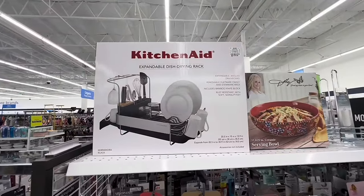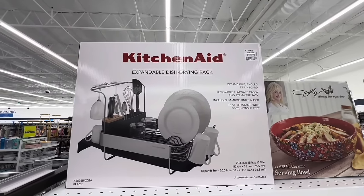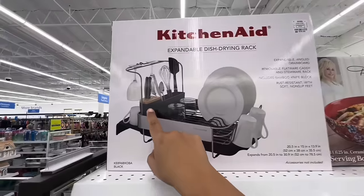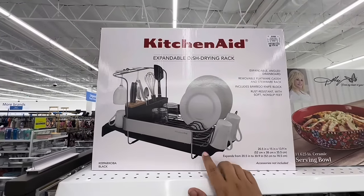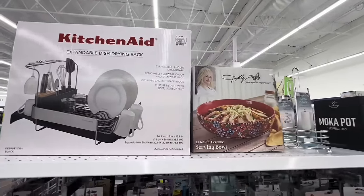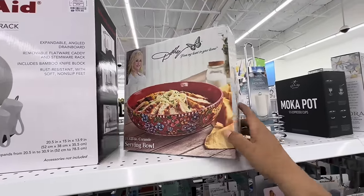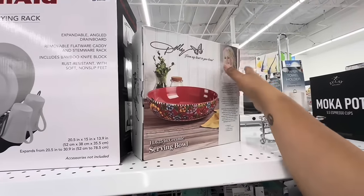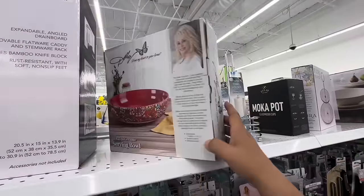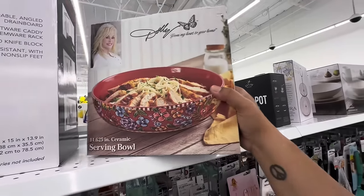I'm seeing some new items — look at this KitchenAid expandable dish drying rack for $39.99. It includes an expandable angle, removable flatwood caddy, and bamboo knife block. That would actually be a really nice housewarming gift or to update your own kitchen accessories. Oh my god — this serving bowl is absolutely beautiful. It's from Dolly Parton and it's only $7.99! This thing is huge — I love it. I'm putting it in the cart.